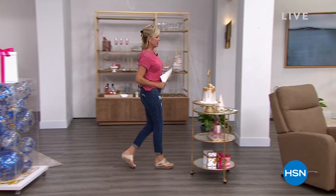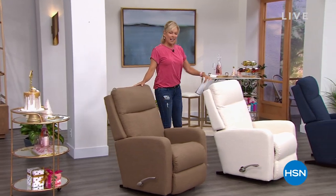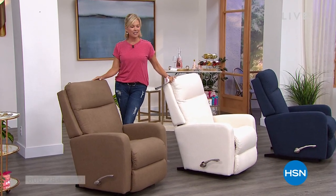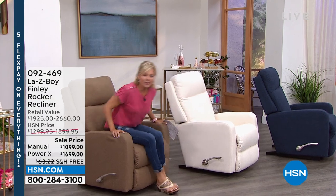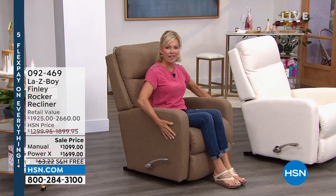Let's talk about an incredible brand — we all know La-Z-Boy. They started in 1927, been around for almost 100 years, and still doing what they do best: helping us take the load off, relax, and really enjoy the most comfortable seat in the house.